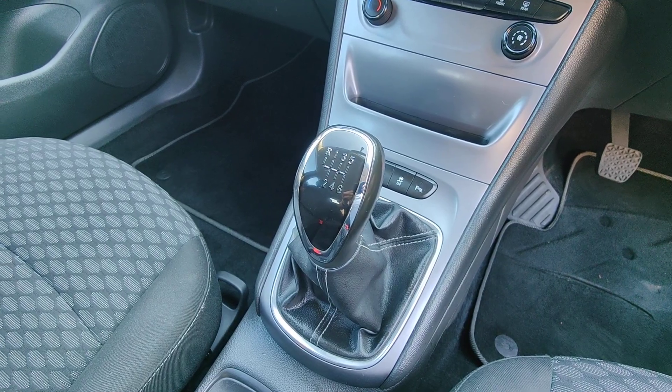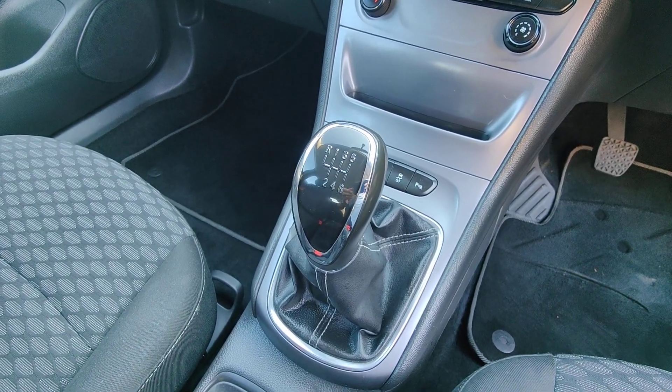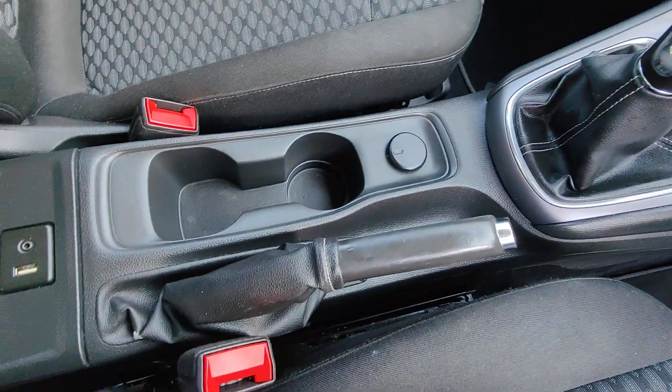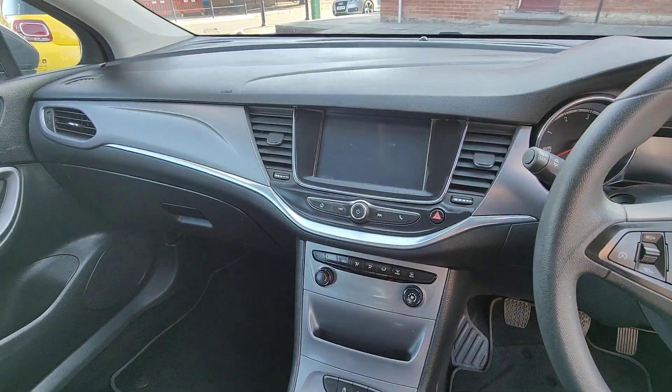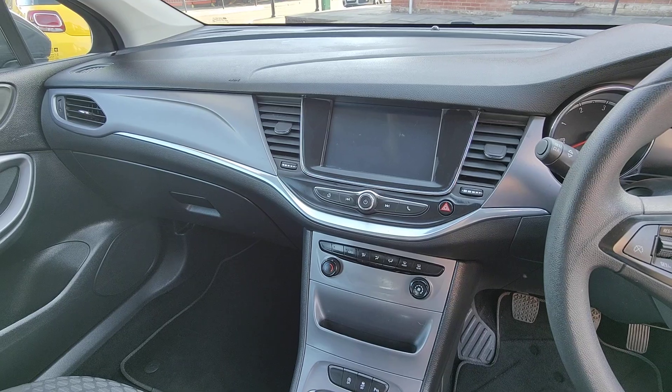As well as being the 1.6 CDTI engine, it's a six-speed manual gearbox and also benefits from a manual handbrake — so a really nice drive with plenty of torque and fuel economy.